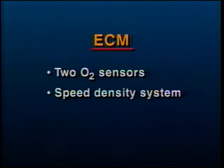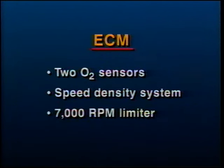The speed density system is used by the ECM to determine airflow using a set of precise calculations for optimized fuel delivery and overall performance. This is in place of the mass airflow system used in the L98 through the 1990 model year. The ECM also has a 7000 RPM rev limiter which shuts off fuel delivery beyond that point to avoid accessory drive damage.